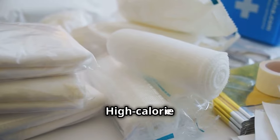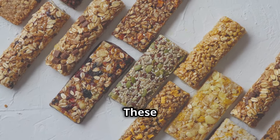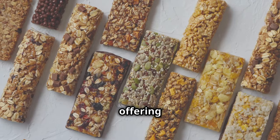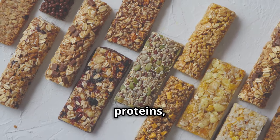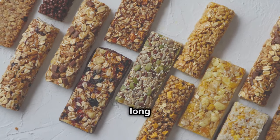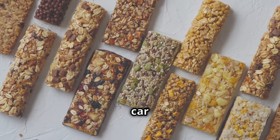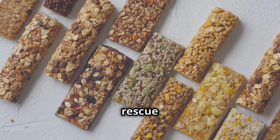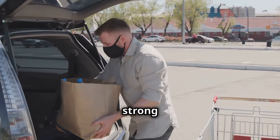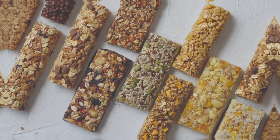Emergency rations — high-calorie food bars — provide essential nutrients and energy in a compact form. These bars are specifically designed to sustain you in survival situations, offering a balanced mix of carbohydrates, proteins, and fats to keep your energy levels up. They are lightweight, easy to store, and have a long shelf life. Whether you're stuck in your car during a snowstorm or waiting for rescue in a remote location, emergency rations ensure you have the sustenance needed to stay strong and alert. Always keep a few bars on hand — they could be your lifeline in a crisis.